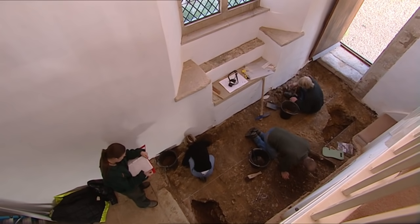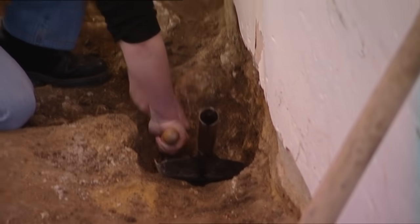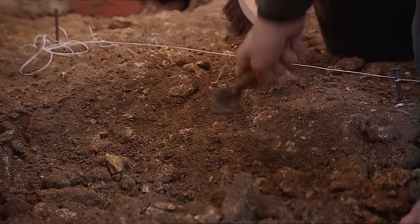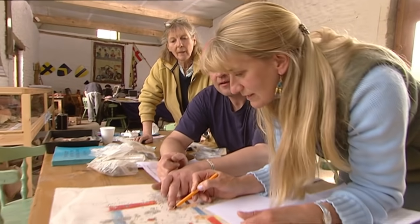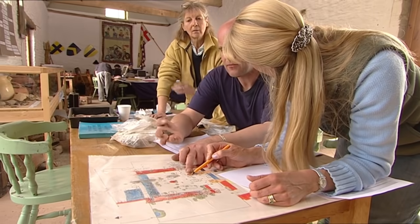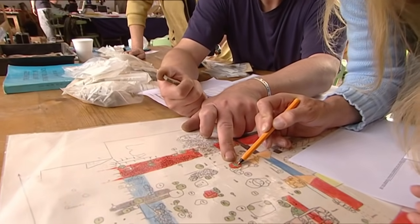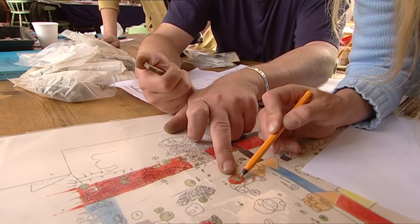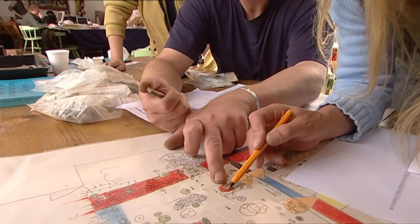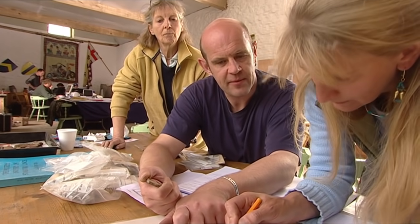To confirm whether features belong to different buildings, we need to date them — either by discovering that one cuts through another and is therefore later, or from finds. Carenza and Paul are looking at all the finds — Jane's and Time Team's — to see which post holes and wall trenches might belong together. The Saxon building's demolition date ties in with the dating we're getting from the post pipes of the big post holes.